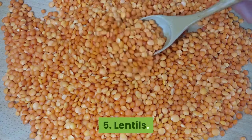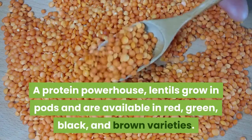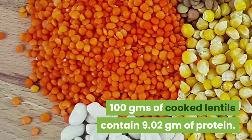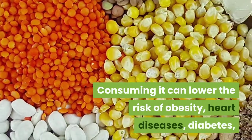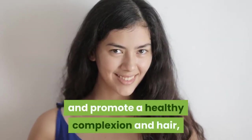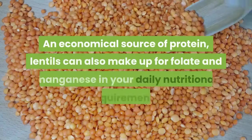5. Lentils. A protein powerhouse, lentils grow in pods and are available in red, green, black, and brown varieties. 100 grams of cooked lentils contain 9.02g of protein. Consuming them can lower the risk of obesity, heart diseases, and diabetes, and promote a healthy complexion and hair, reduced weight, and increased energy. An economical source of protein, lentils can also make up for folate and manganese in your daily nutritional requirements.